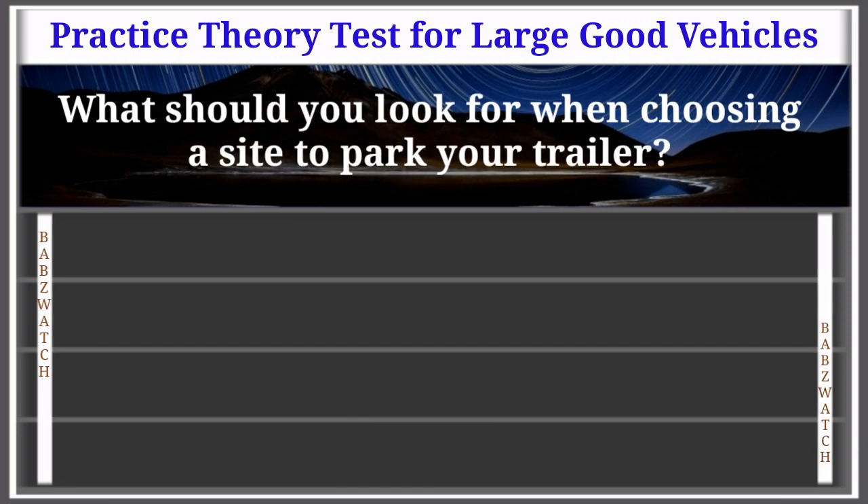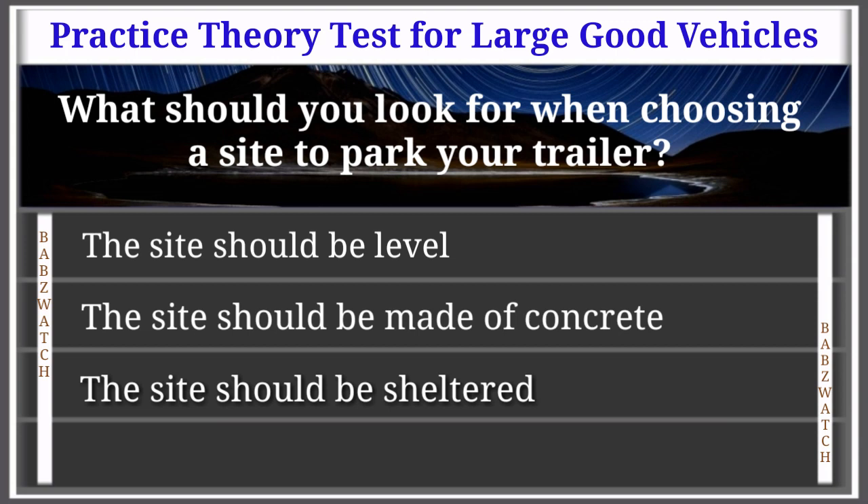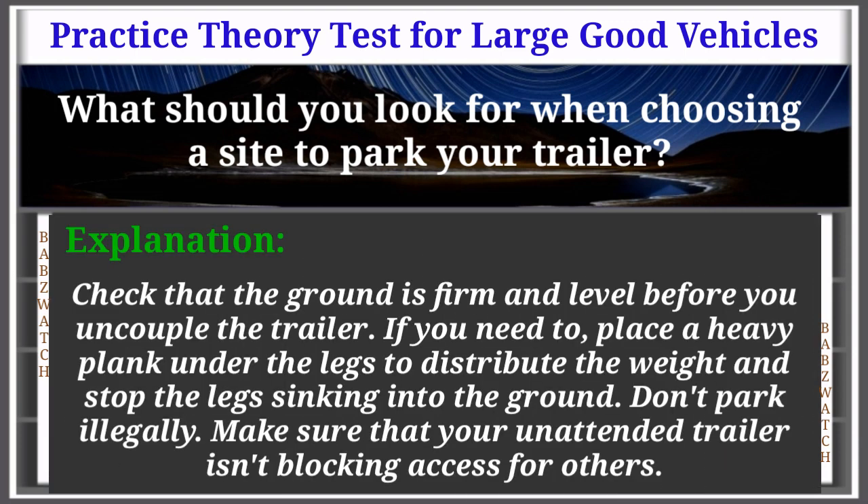Question 8 of 50: What should you look for when choosing a site to park your trailer? The site should be level; made of concrete; sheltered; or have marked parking bays. The correct answer is: the site should be level. Check that the ground is firm and level before you uncouple the trailer. If needed, place a heavy plank under the legs to distribute the weight. Don't park illegally or block access for others.